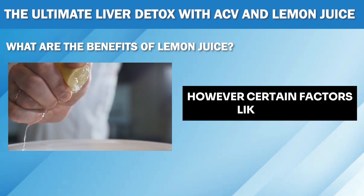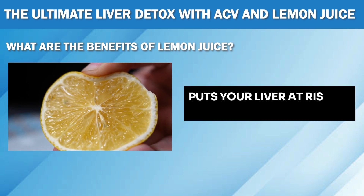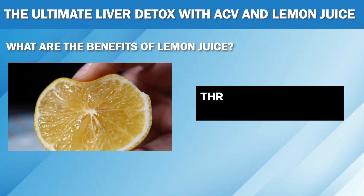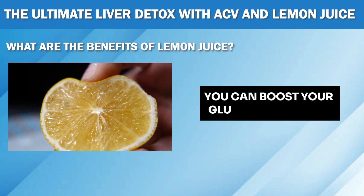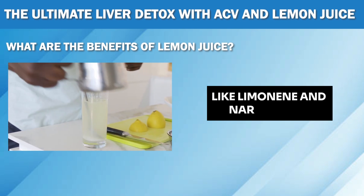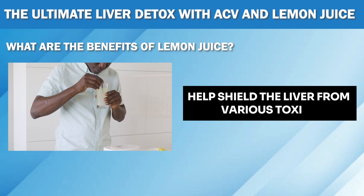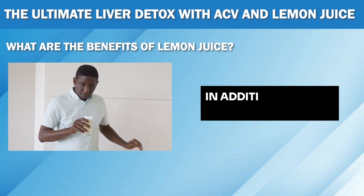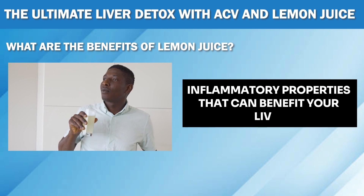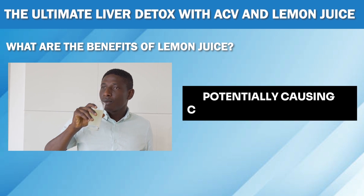However, certain factors like stress, pollution, and poor diet can deplete glutathione levels in the body. This depletion puts your liver at risk of damage from toxins and other harmful substances. By increasing your intake of vitamin C through lemon juice consumption, you can boost your glutathione levels and help your liver function optimally. Lemon also contains phytonutrients like limonene and naringenin, which offer extra protection to your liver and help shield it from various toxins and chemicals. In addition, lemon juice has potent anti-inflammatory properties that can benefit your liver. Chronic inflammation in the liver can lead to the build-up of scar tissue and collagen, potentially causing conditions like cirrhosis.